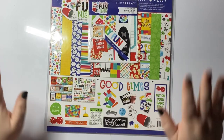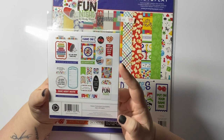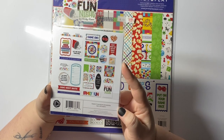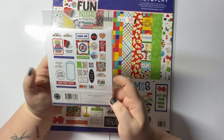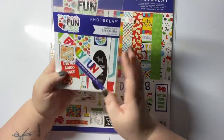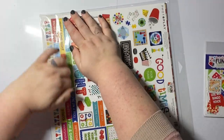The second bundle is another Photoplay called Family Fun Night. I'll hold up the ephemera pieces — it's all about game nights, movie nights. It's really fun! I love the vibrant colors. This is a 12x12 paper pack and it comes with sticker sheets, which I'll get out for you now.